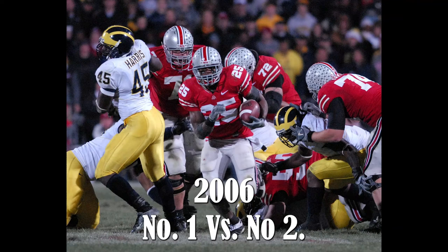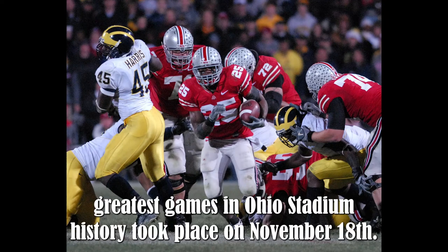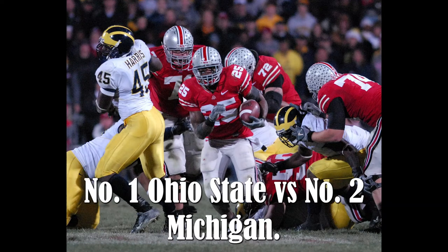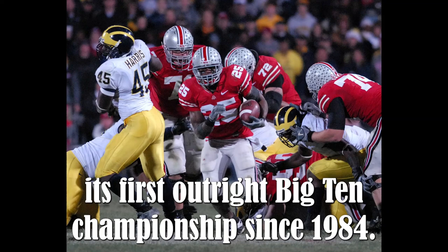2006 — No. 1 vs. No. 2. One of the greatest games in Ohio Stadium history took place on November 18th: No. 1 Ohio State vs. No. 2 Michigan. Ohio State won, 42-39, to clinch its first outright Big Ten championship since 1984.